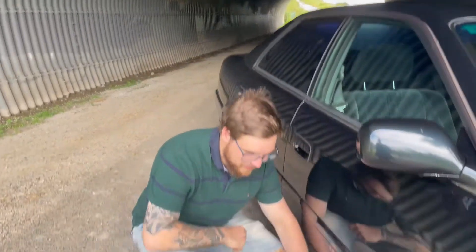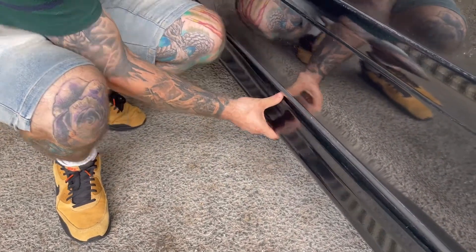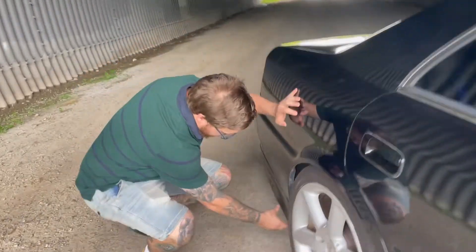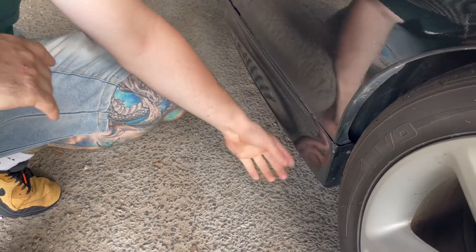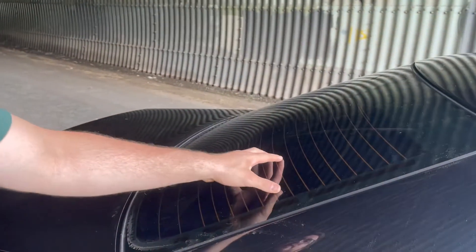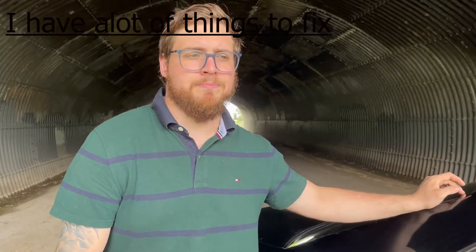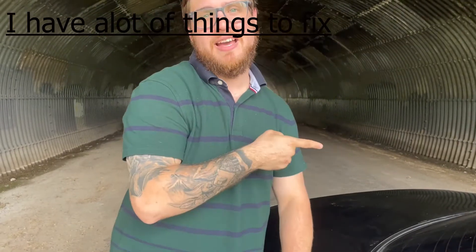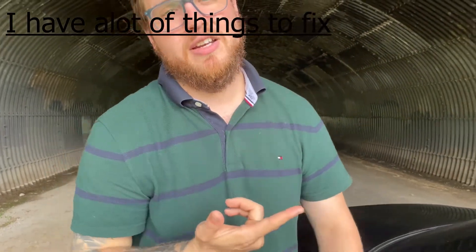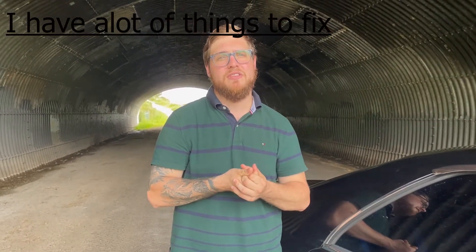Now for some cons: the body kit down here is a bit loose and we'll have to get around to fixing that. Around the back there's a little crack, probably from before it came to the country, but we'll fix that with time. The back window tint is a bit dark and all bubbly — that will probably be one of the first things we fix. The back tail light is out, and at the front we have a faulty starter motor. We'll also be replacing the radiator soon.